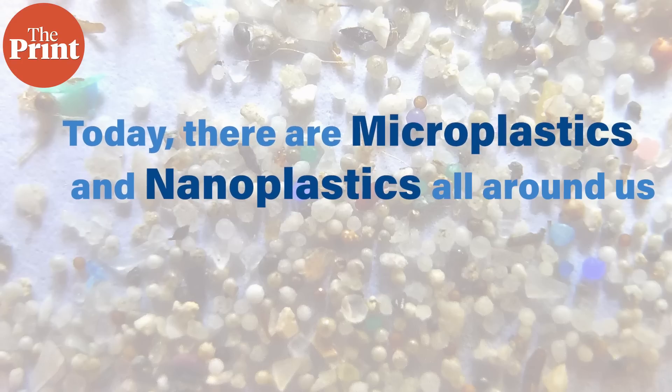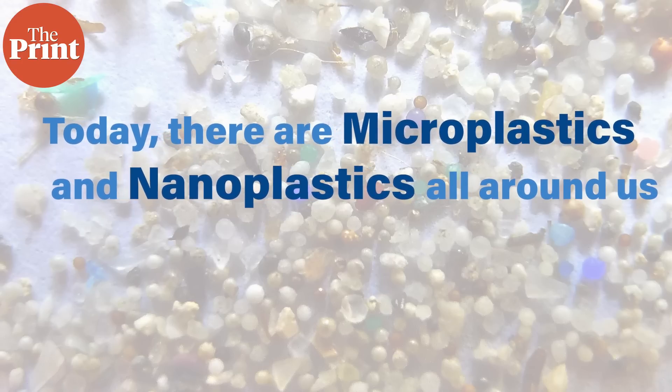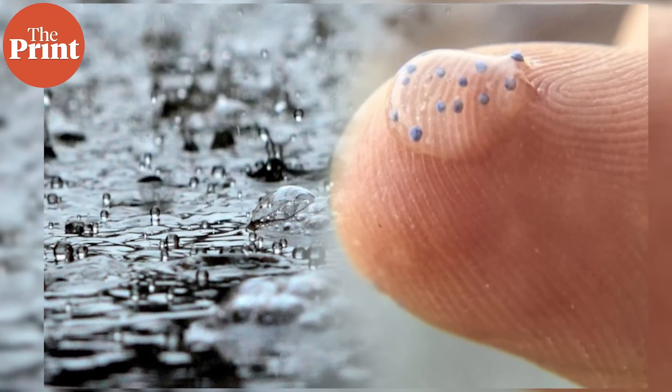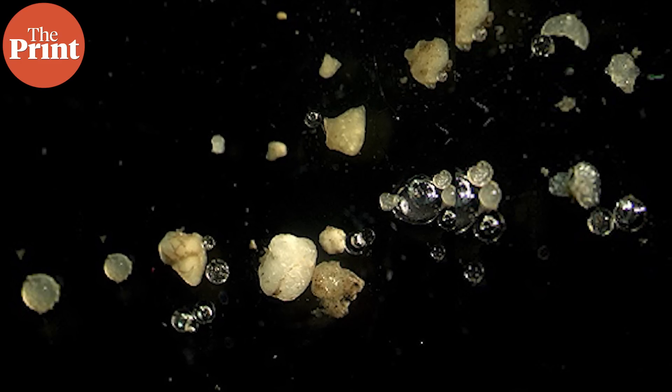Today, there are microplastics and nanoplastics all around us, in every corner of the world, inside every living being, in the air we breathe and the water we drink. They come from both industries and plastic items that are ubiquitous in our everyday life. Their nature and the lack of data about their long-term effects on the environment and health lead to a certain lack of perspective in the evaluation of studies that come out around microplastics.